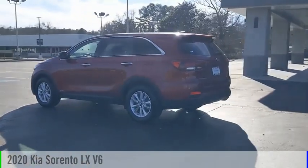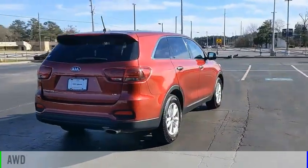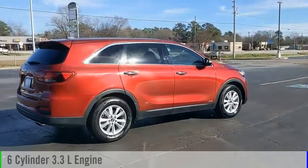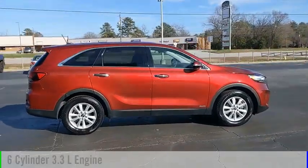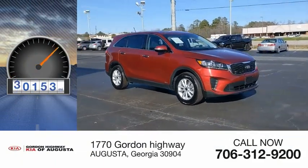Take a ride in the 2020 Sorento. This vehicle is powered by an all-wheel drive, six-cylinder, 3.3-liter engine, and comes with an automatic transmission. This vehicle has less than 65,000 miles.